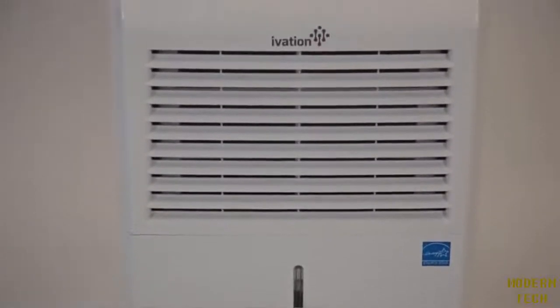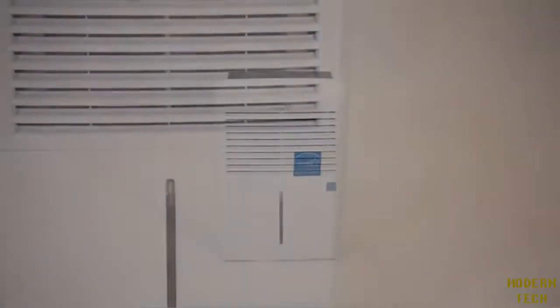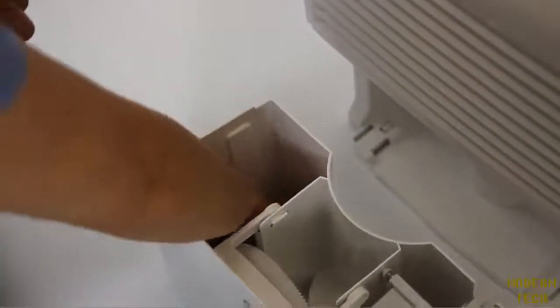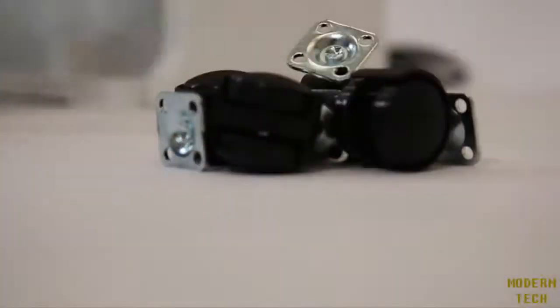Introducing the Ivation dehumidifier. It's Energy Star certified and super simple to set up. To get started, open the front panel and remove the wheels and drainage hose.